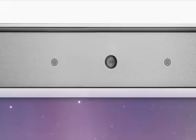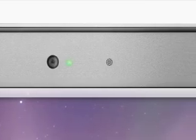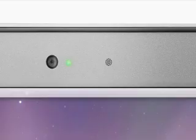Above the display is the built-in iSight video camera and microphone, which you can use for video conferencing or having fun with Photo Booth. A green light to the right of the camera indicates when the camera is in use. MacBook Air comes with an Intel Core 2 Duo processor, 2 GB of memory, and an 80 GB hard drive. There's also an optional 64 GB solid state hard drive.